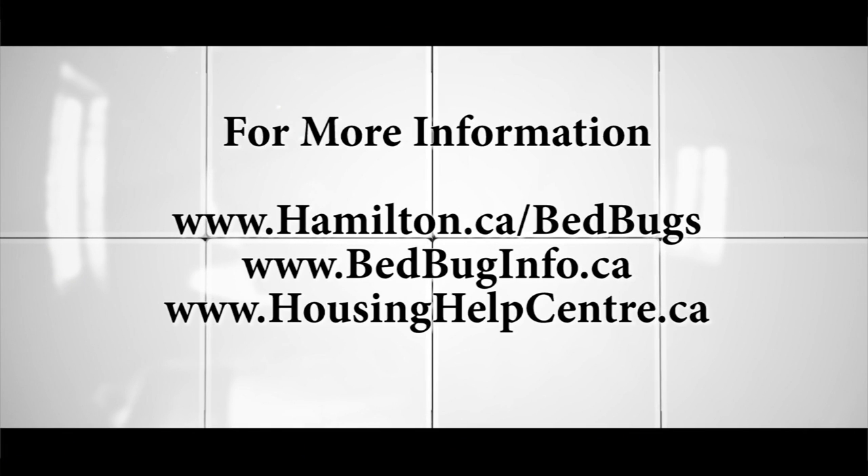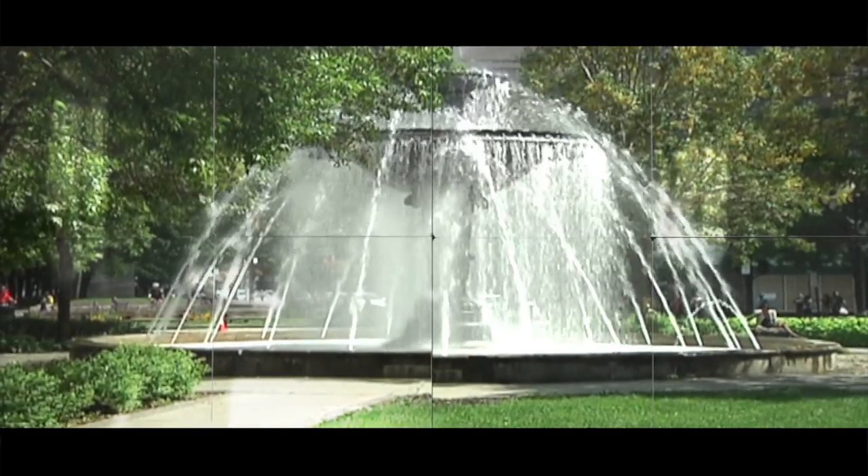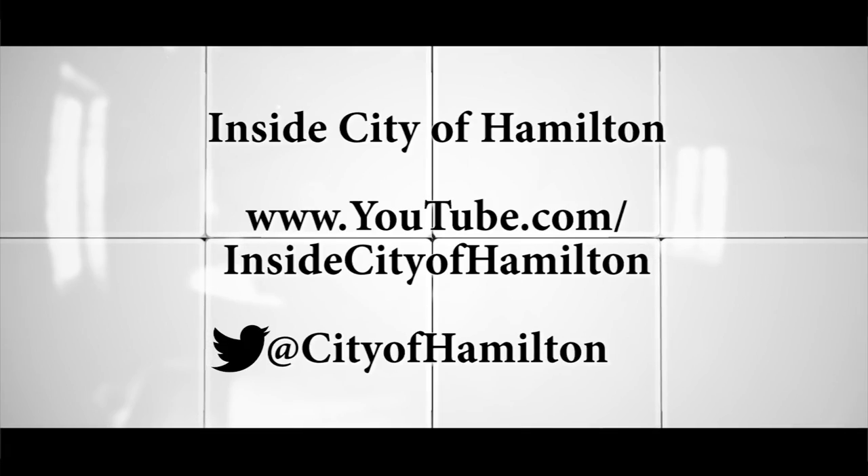For more information, visit hamilton.ca/bedbugs or bedbuginfo.ca. For Inside City of Hamilton, I'm Kat Cullen.